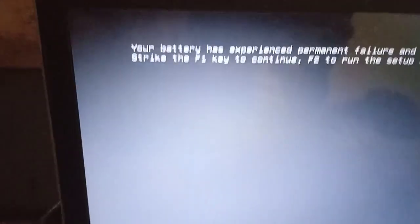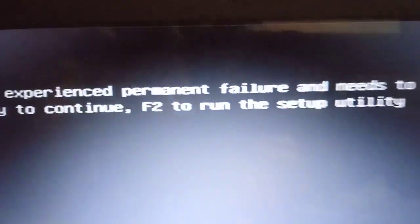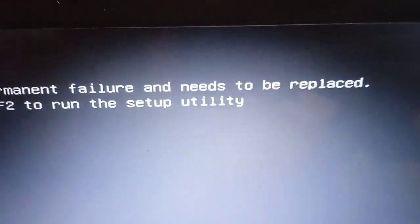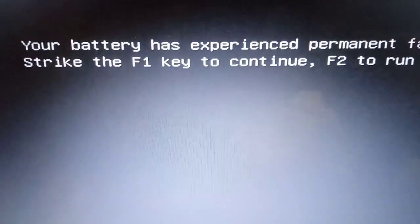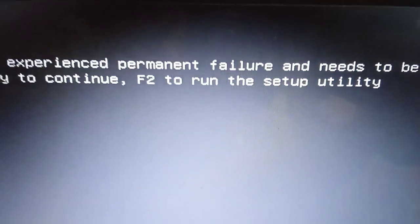Hello friends, in this video I am going to show you the Dell Inspiron 15 laptop. It shows a message: 'Your battery has experienced permanent failure and needs to be replaced.' It also says to strike F1 to continue or F2 to run the setup utility.